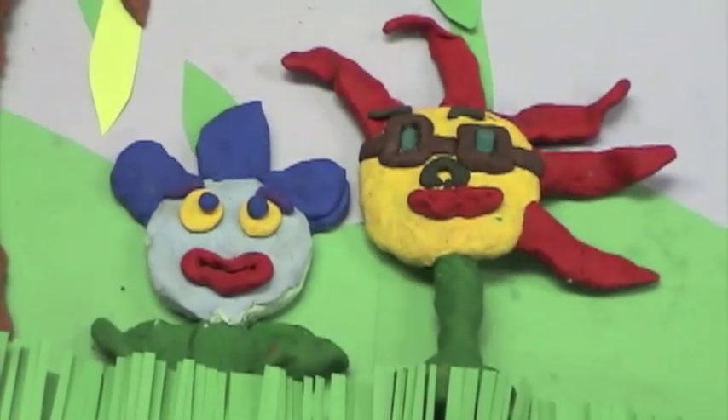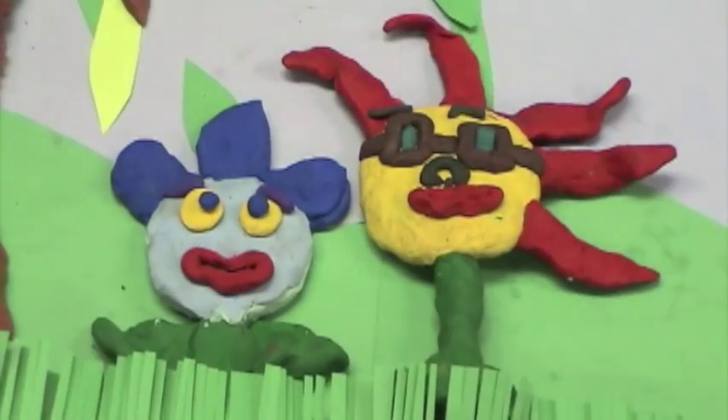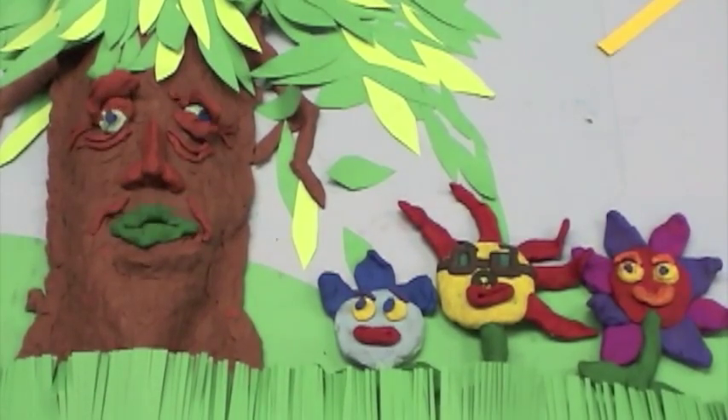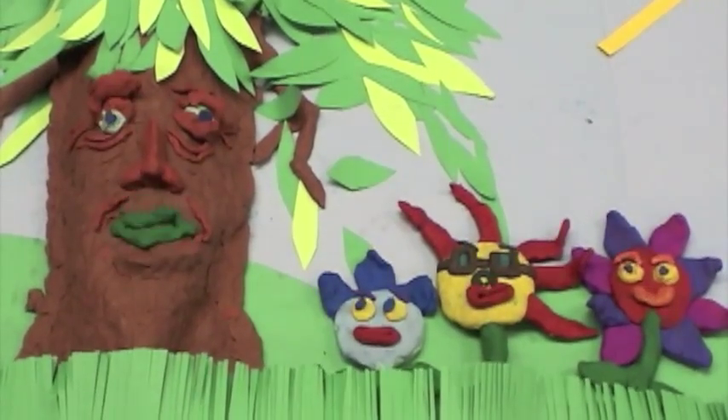Hey, mister! I've been photosynthesizing all day, and I gotta use it! Let's tell them how it goes! One, two, three!